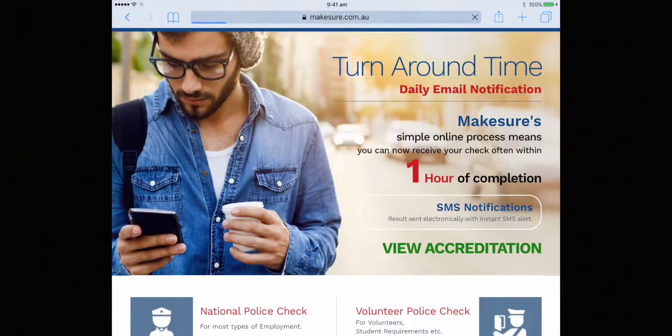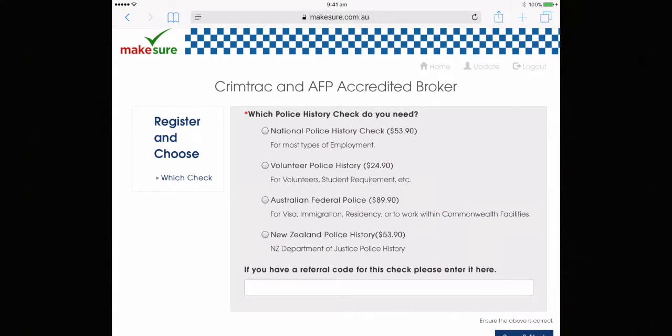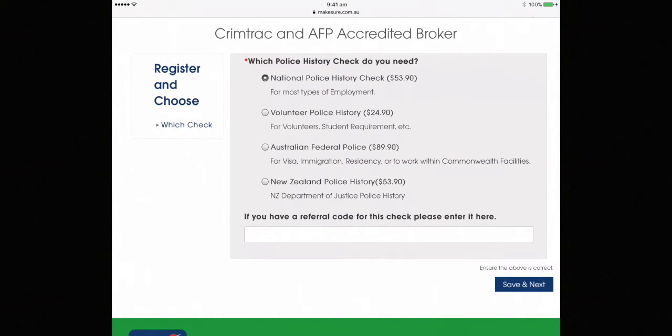Thank you for choosing Make Sure to complete your police check. The first thing we get you to do is to select the appropriate police check for you.